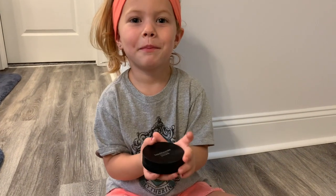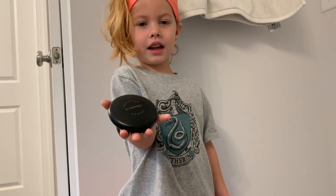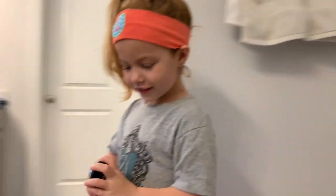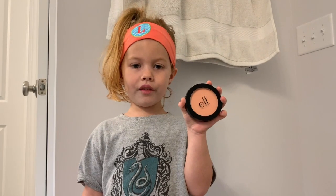There's my mom's powder so I can set my mommy's face. Next, e.l.f. Bronzer. Next, e.l.f. Highlighter. Next, e.l.f. Blush.